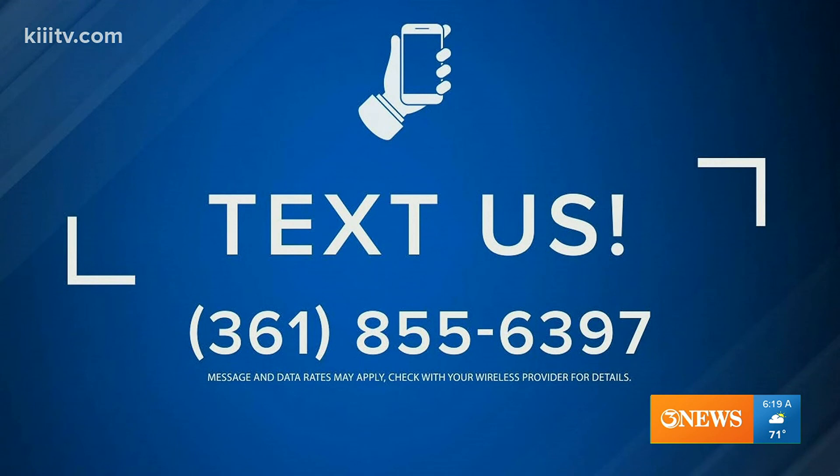Dr. Sarwani, thank you so much for being with us this morning. As always, we appreciate your time. If you have a question for Dr. Sarwani, you can text your question to the number on your screen at 361-855-6397.